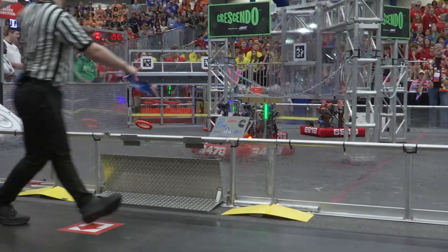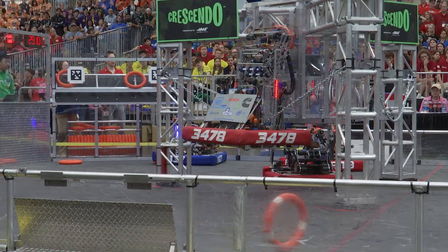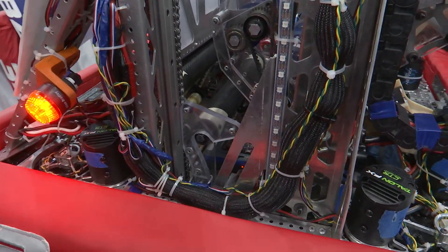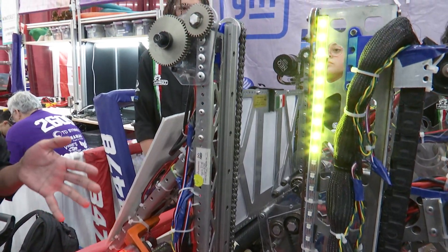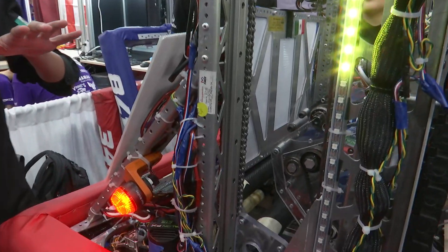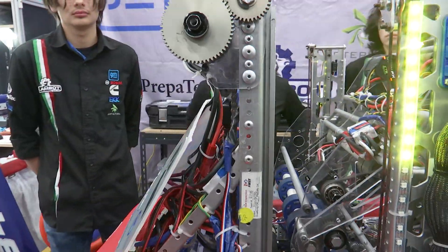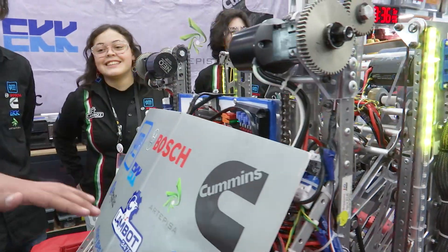Let's move on over to Diego who's going to talk to us a little bit about your trap mechanism and your climber. Well, first off with the climber we have two hooks powered by a Neo. We have two independent hooks because we figured out that it's possible we climb a little bit sideways, so each one has its sensors and it looks at how it's climbing, and if it's climbing a little bit sideways it corrects itself with programming and remains stable.